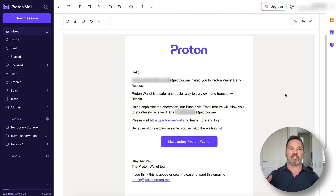Here's the invitation. It says: someone at proton.me invited you to ProtonWallet early access. ProtonWallet is a safer and easier way to truly own and transact with bitcoin. Using sophisticated encryption, the bitcoin via email feature will allow you to effortlessly receive bitcoin at your address. Because of this exclusive invite, you will skip the waiting list. I'm going to click the Start Using Proton Wallet button.